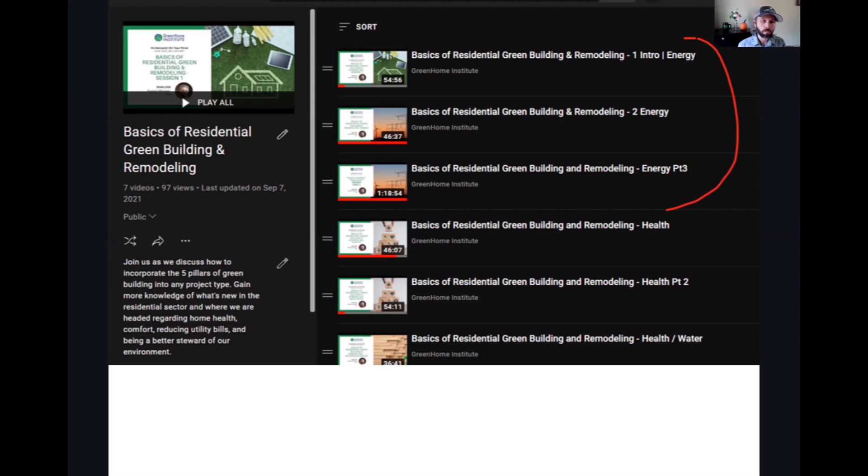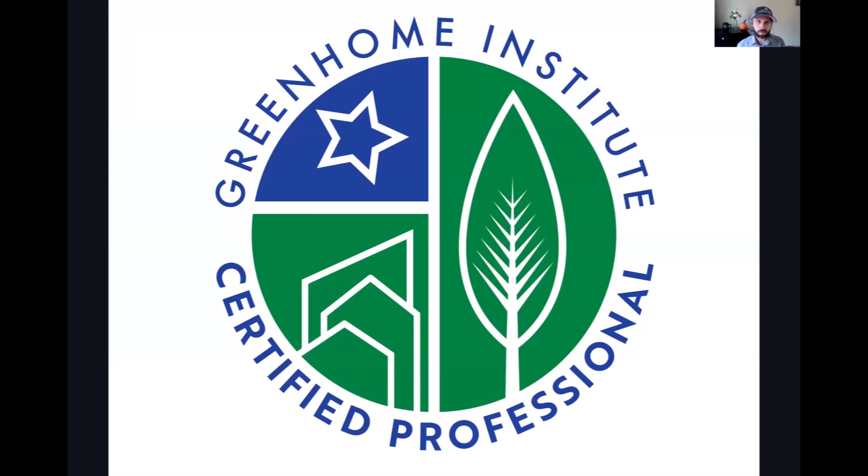From there, they go into more detail in other trainings on deep dives into wall assemblies, heat pump systems, solar power — you name it, go check it out. And then we'll be giving you further training on our Certified Green Home Professional designation.